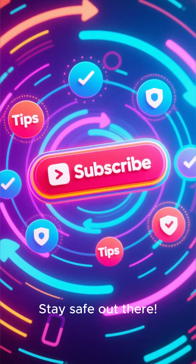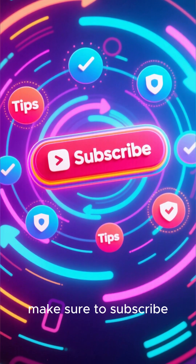Stay safe out there. For more tips on how to protect your digital life, make sure to subscribe.